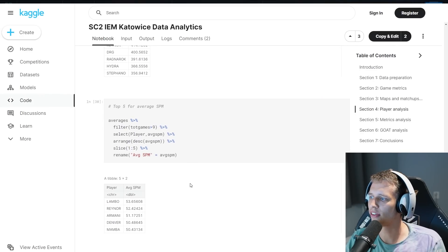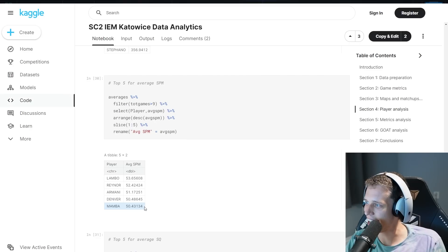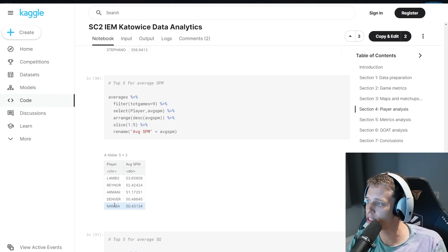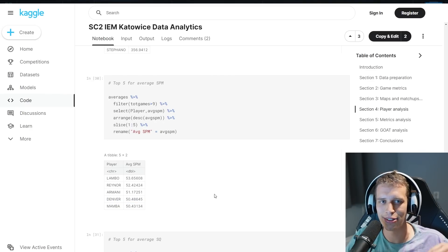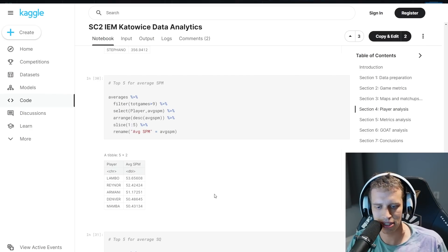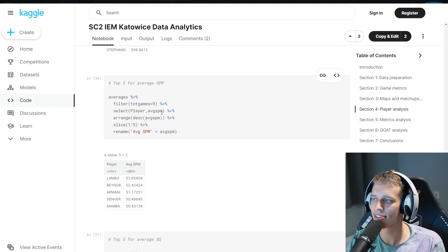The next one: top five for average screens per minute. Once again we see absolute domination by Zergs. Lambo has the most screens per minute at 53.6 — that's almost a screen per second, which is crazy. That makes sense though: larva inject and creep spread. You just have to click all the time using your camera hotkeys. This top five is interesting, but personally I don't really care about it either.